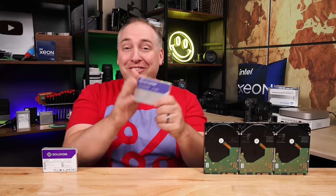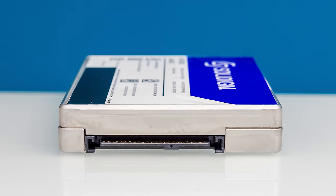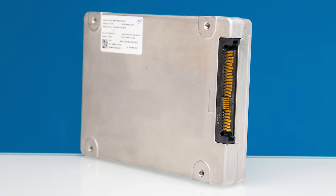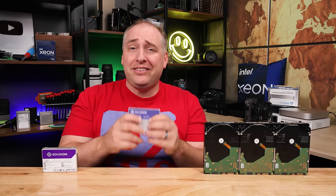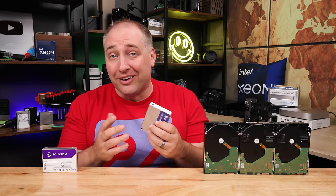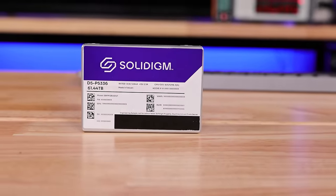This is a 2.5-inch U.2 SSD — a pretty standard 2.5-inch form factor. It's honestly not that fancy-looking; a lot of drives these days have crazy heatsinks and that kind of stuff, but for a PCIe Gen 4 drive this is fairly subdued. Before we get too far, let's talk about how you even fit 61.44 terabytes of storage in something this small.